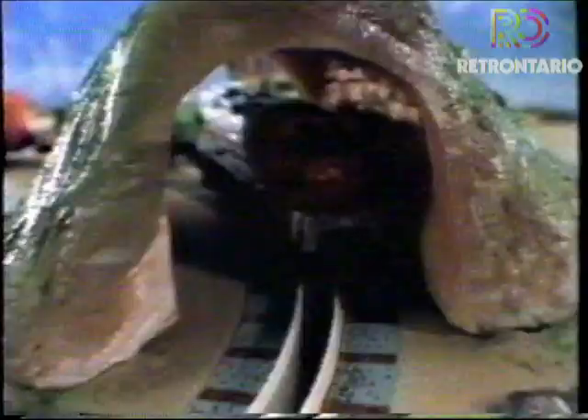All aboard! There's the MicroMachine's motorized train set. Pull into the station with a terrific ticket booth. Cruise by the working crane, but be sure to stop since the railway is crossing on the way.